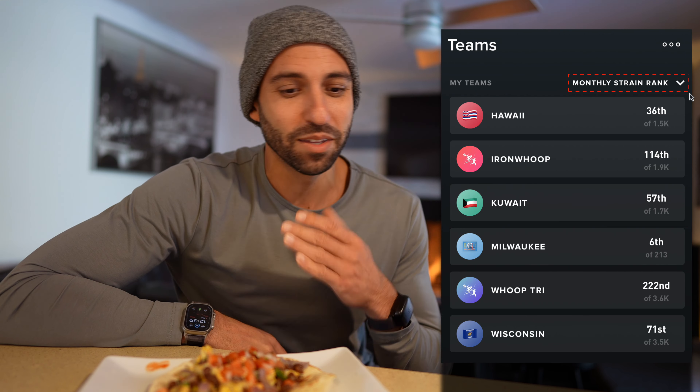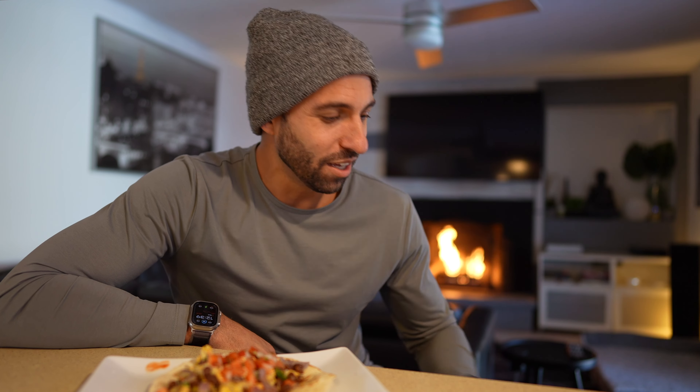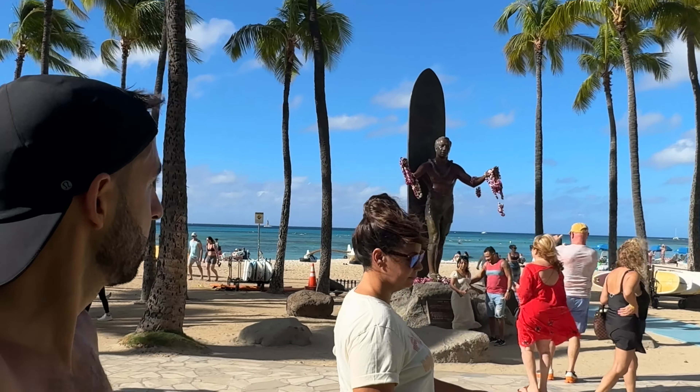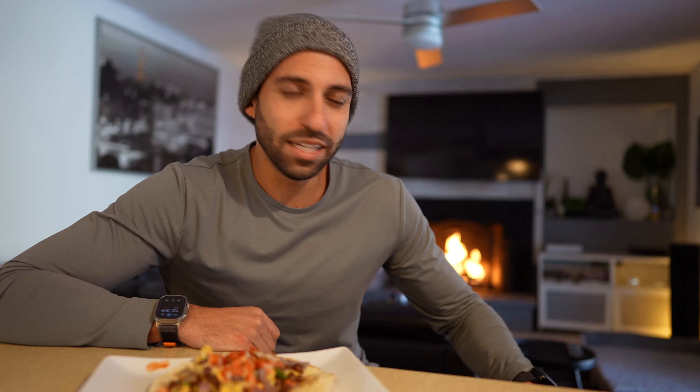All of that leads into getting some good rest. Thanks to my Whoop strap I really make a point of staying on top of how well I'm sleeping and recovering. All the travel definitely took a toll — it was difficult to get a consistent sleep schedule. Within this training block I tried to push as hard as I could given all the travel and family stuff going on, to still maintain training as a priority.